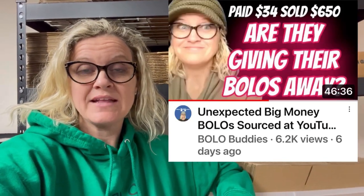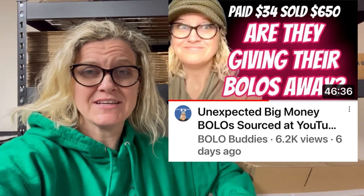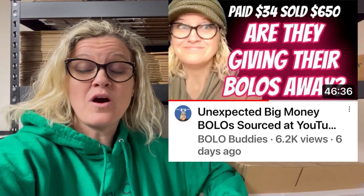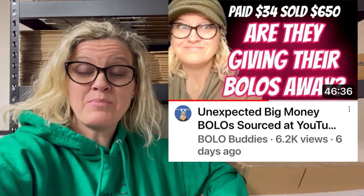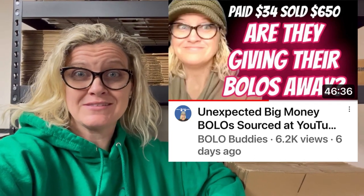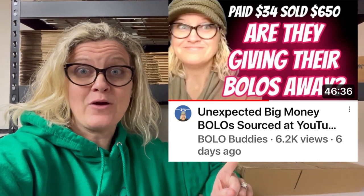I did a video not too long ago about Auctions for You and Donatella Bottolino — they have YouTube auctions and selling events on their channels and sell to resellers. I did a video on bolos that people bought from them and sold on selling platforms. I had a lot of questions about how to register and how to buy, so here is a short clip from Donatella Bottolino explaining it.